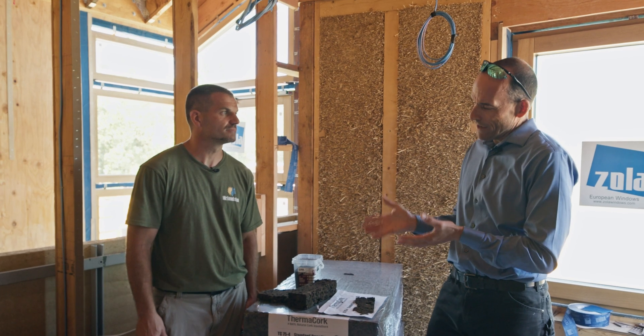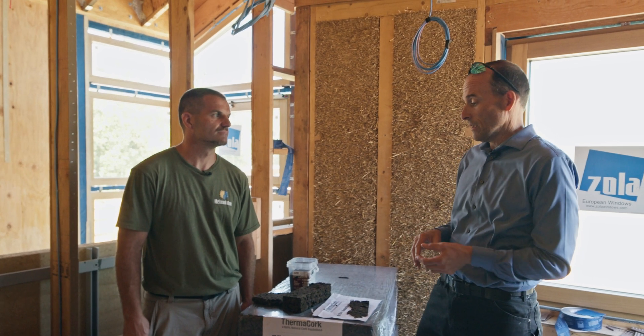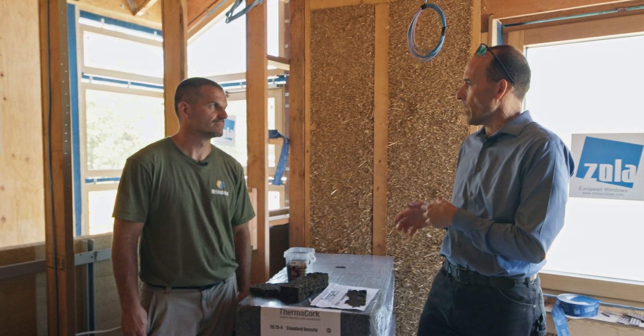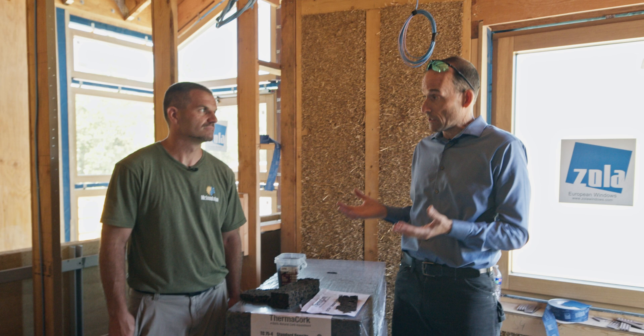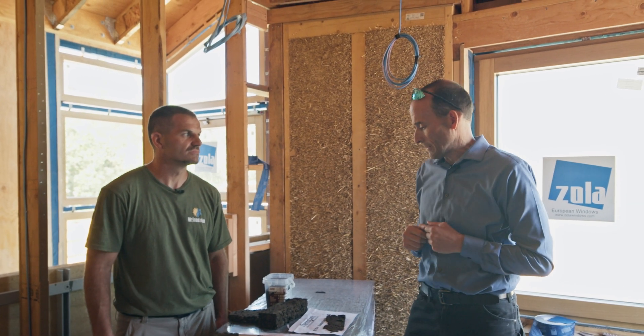So tell me a little bit about the characteristics of this insulation — what you like and what you don't like about it — and then we'll talk a little bit about cost, and then we're going to go around and look at the different spots we're using it on this house. We could talk about insulation challenges, so tell me a little bit about this.